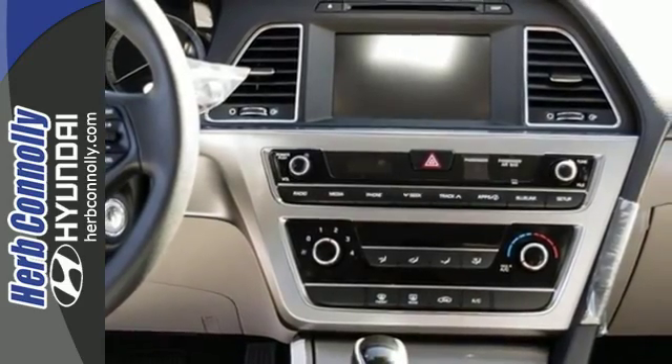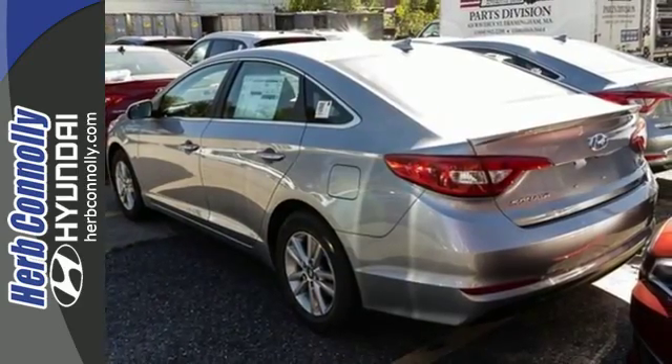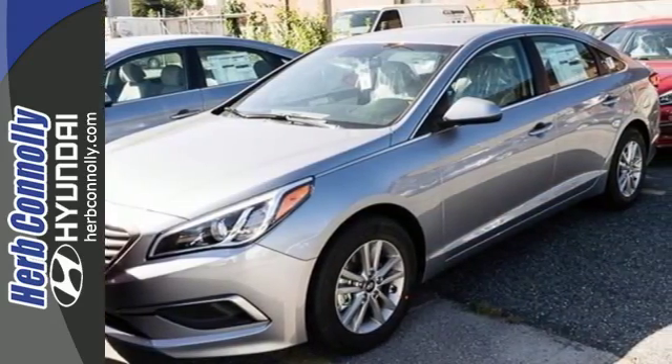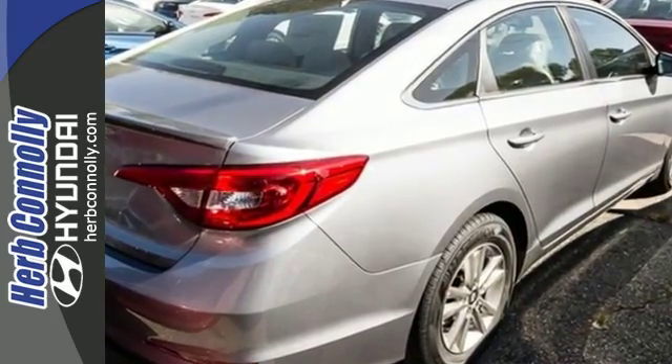Long drives are more engaging with Shiftronic and Drive Mode Select, with Eco, Normal, and Sport modes at the ready. A simple touch of the button and your Sonata's performance matches your driving style. The comfortable and roomy interior is wrapped in a flowing and hypnotic exterior, adding alluring beauty to its long list of accolades.